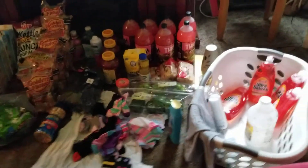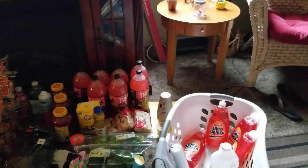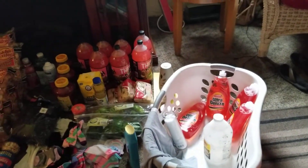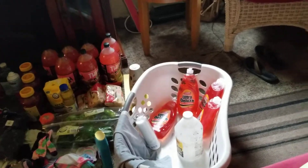Hello everyone, welcome back to my channel. Sorry I've been gone so long — I've got some problems with my voice box going on and I haven't been feeling too good. So I did go out dumpster diving today with my daughter, and this is what we got. We did get quite a bit.